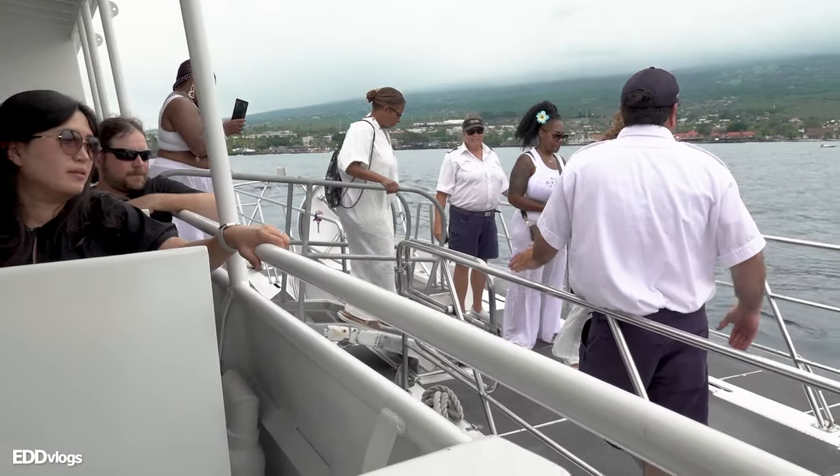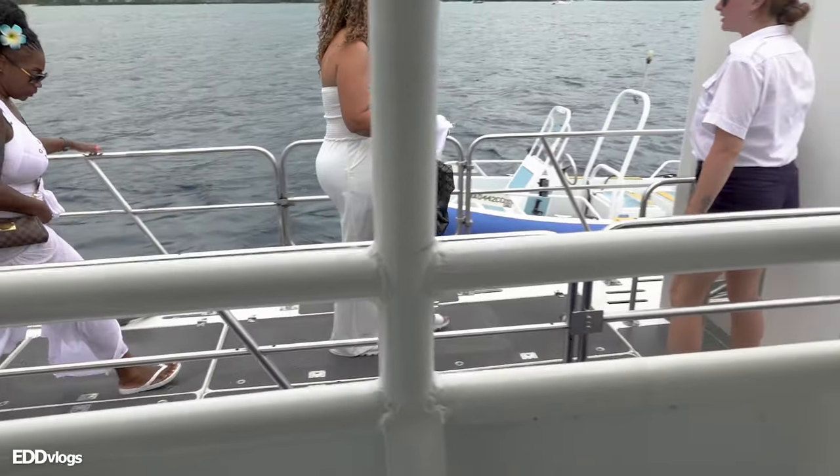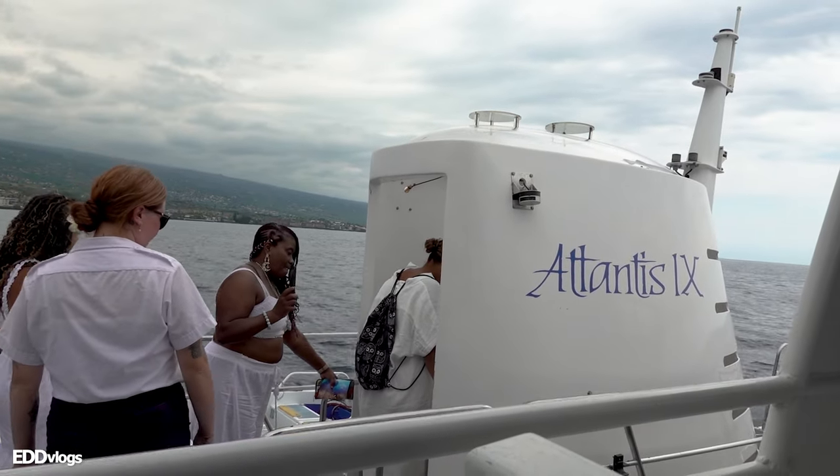Check it out, you guys — we just got here next to the submarine. And as I predicted, it is on the left side of our boat. They are boarding people by the largest group first. I am a group of one, so I guess I'll be the last one. And that's how it looks — people going inside of the submarine.